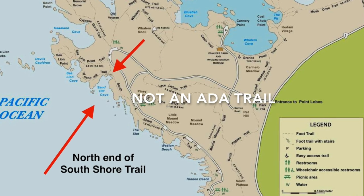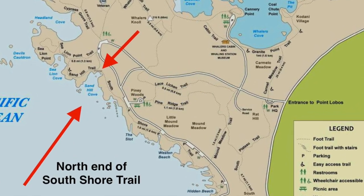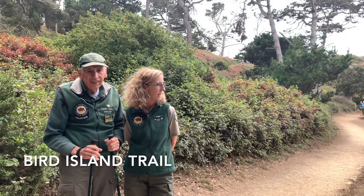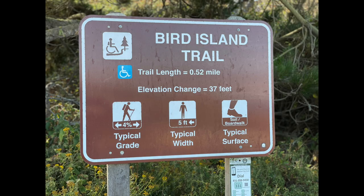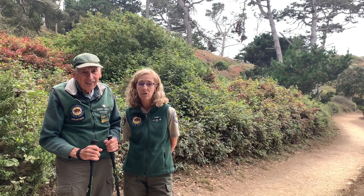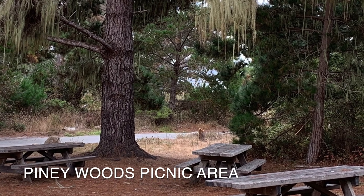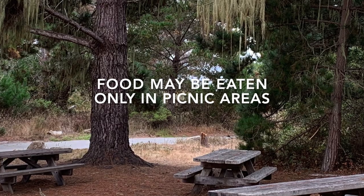Now we're at the north end of the South Shore Trail. The rugged hiker would have good access to more trails as we walk down the South Shore Trail. Now we're just up from the beginning of the Bird Island Trail. Bird Island is one of the three picnic areas in the reserve. The other two are Piney Woods and Whaler's Cove. Enjoy your lunch in one of these picnic areas to help protect our resident wildlife from human food.